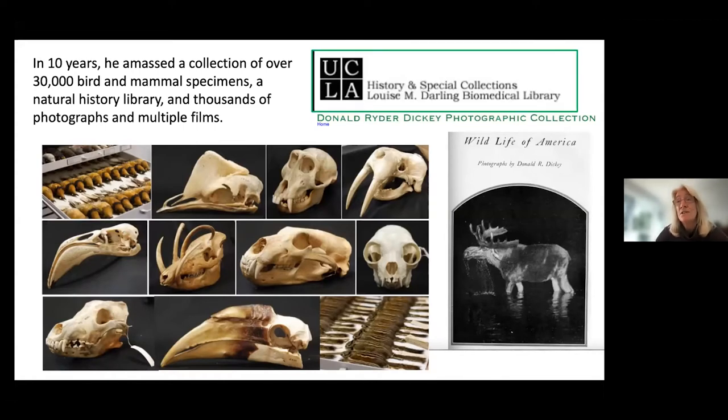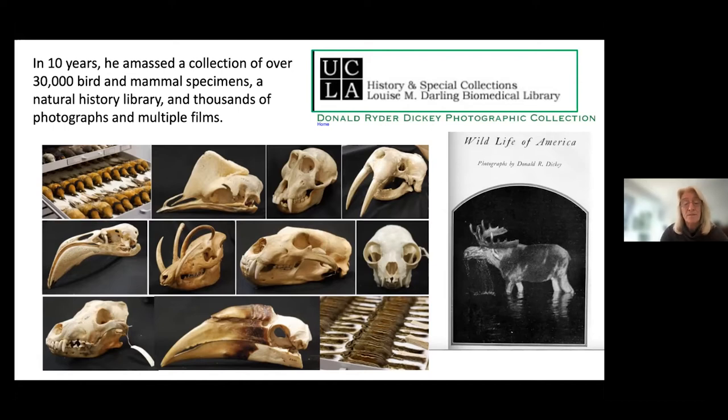Since the collection was given to UCLA in 1940, it has grown to basically double in size from what Don Dickey originally collected. After his death in 1932, his wife Florence Van Becten Dickey donated the collection to UCLA. The growth and preservation of the collection — including the books, photographs, and specimens — could not have happened without the generous donations from his son, Don Dickey, and his wife. Unfortunately Don passed about five or six years ago, but they were tremendously helpful in preserving both the photograph side and the specimen side of the collection.